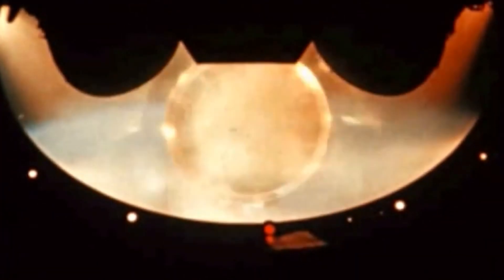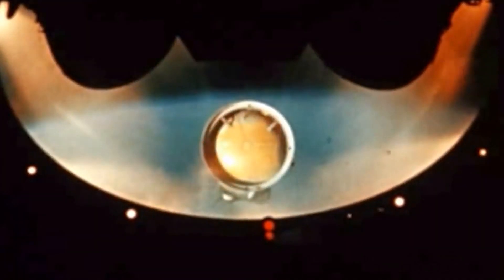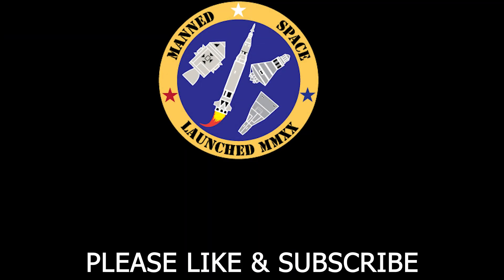Downrange 35 miles, 30 miles high. Standing by for the outboard engine cutoff now. Shutdown right on time: 1.4 by 103.6. Nearly 12 minutes after liftoff, Mike Collins radioed Houston to advise that Apollo 11 had achieved an orbit of 101.4 nautical miles by 103.6 nautical miles.